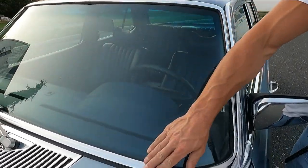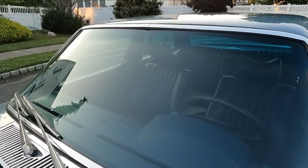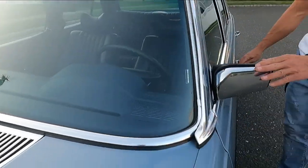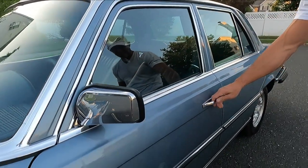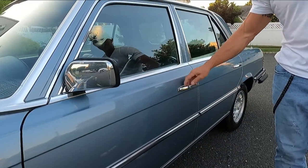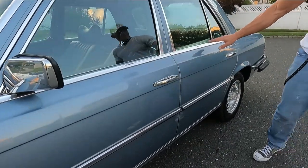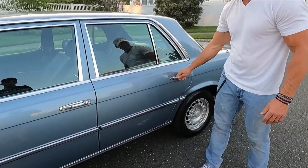All the anodized aluminum is in really great shape. All the weather seals are beautiful. You can see the brightwork along all the glass is really nice. Door handles. Nothing like a door closing on a 116. All original glass all around.